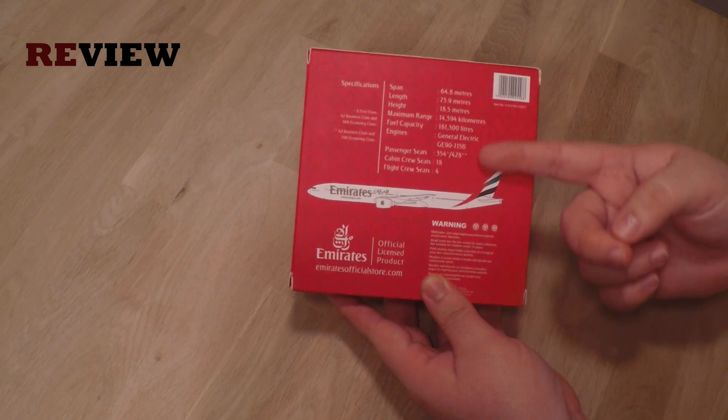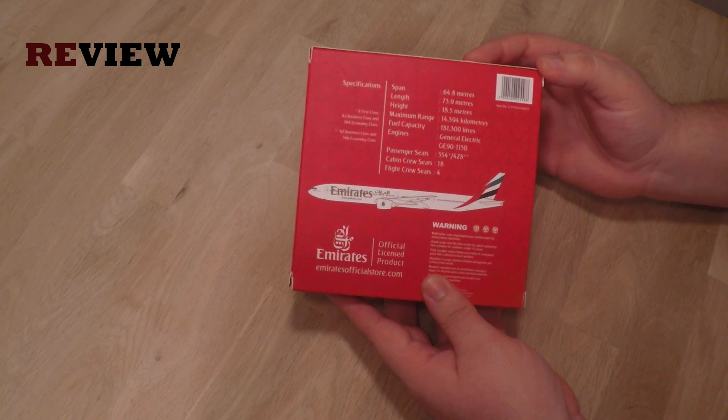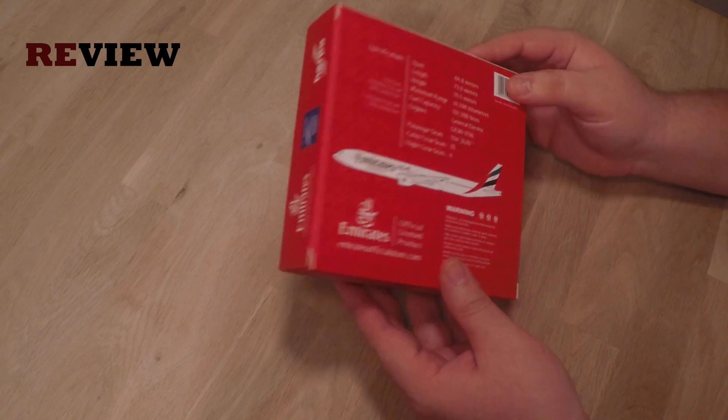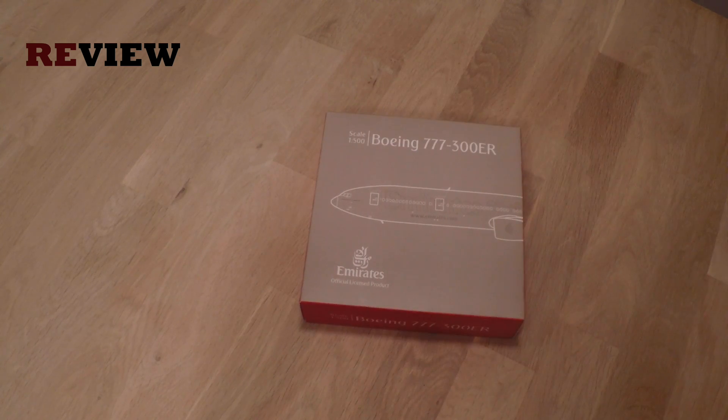Engine types, PAX loads — stuff like that we never see. We always get the original dimensions of the aircraft, which is really nice. On this box there's just a little more information, which is really nice.